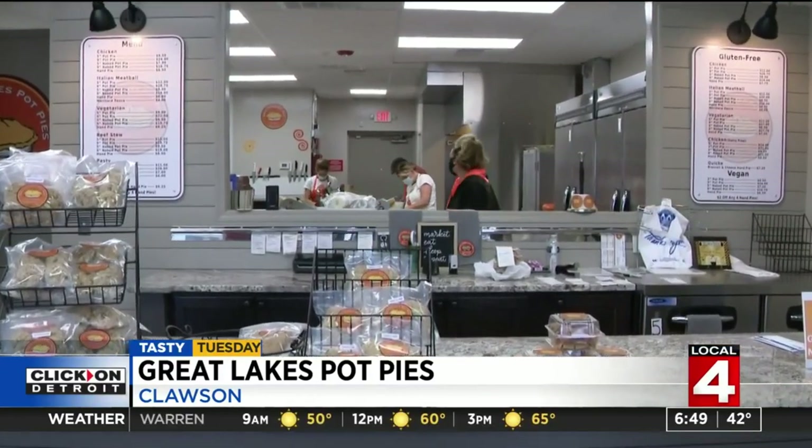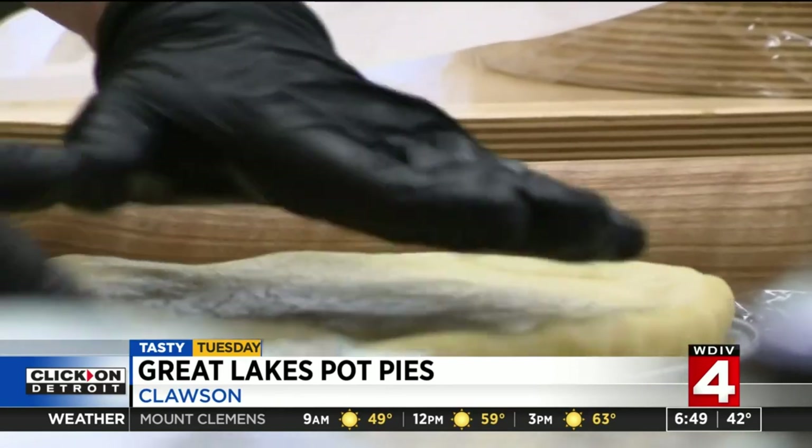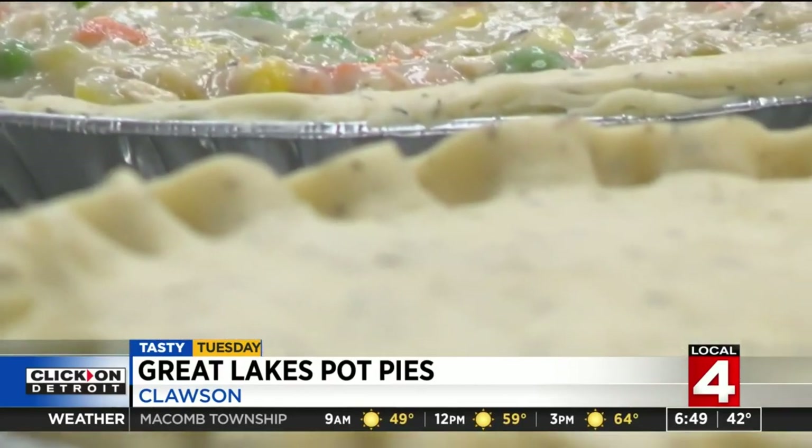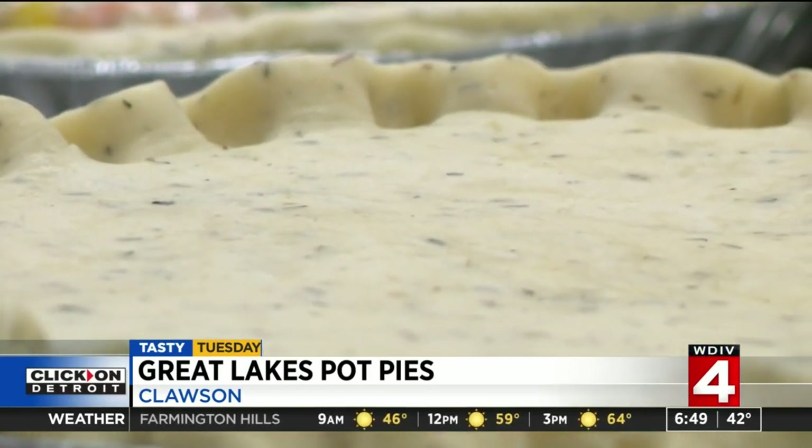We make everything by hand with really good ingredients — they're very heavy, not very soupy. Diving deep into that flaky crust. We worked really hard on our crust recipe. A lot of people tell us it's the best crust they've ever had, and all our crusts are flavored. We put time in the crust.